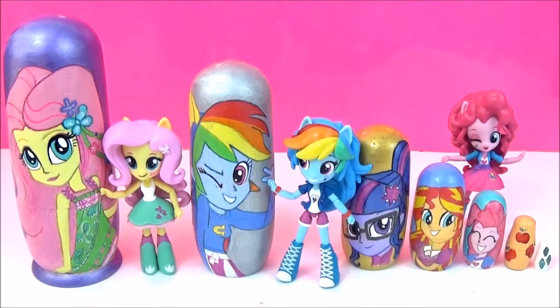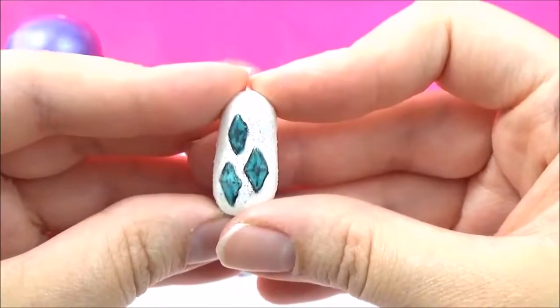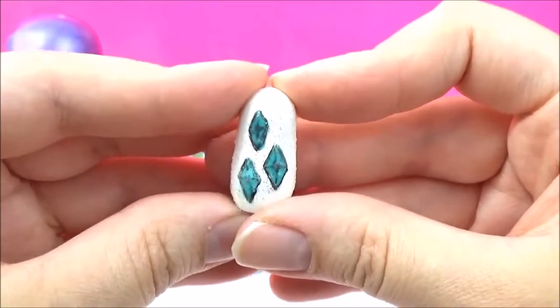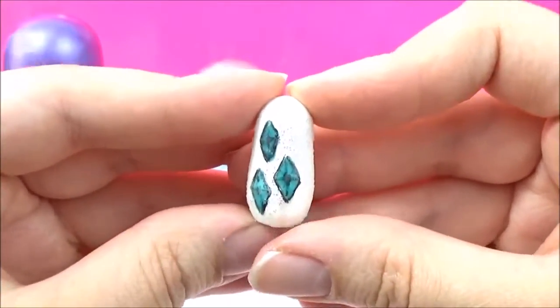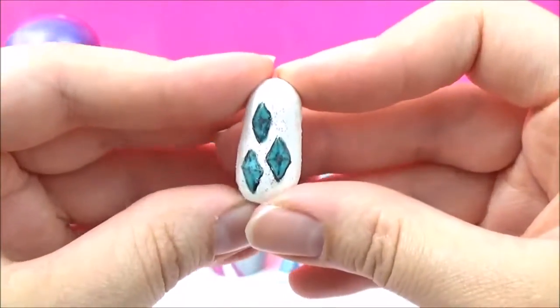So I'm going to start with the smallest one, which is Rarity's cutie mark. And as you guys probably know, the smallest of the nesting dolls does not open, so we are going to be using some friendship magic to get Rarity some surprises.